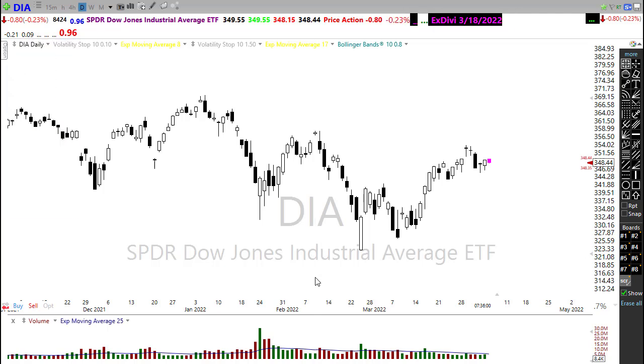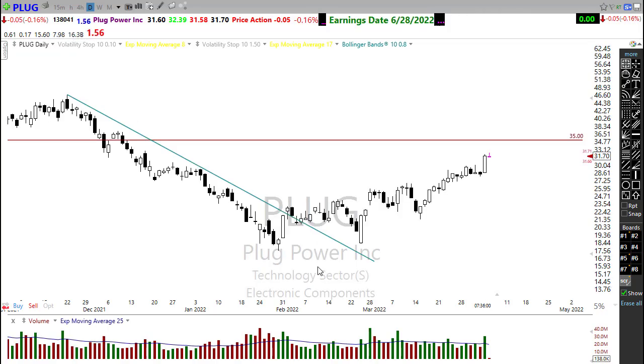First off let's take a look at PLUG. I've been talking about PLUG here for a while and I continue to hold it. We got a nice surge yesterday to the upside in Plug Power — some of those alternative energies may be perking up. Watch this for any kind of consolidation, rest, or pullback. I suspect it does have the possibility of continuing to push higher, but after such a big move on the day, some kind of rest or consolidation is due. Watch for that next opportunity in PLUG — it's looking pretty good.